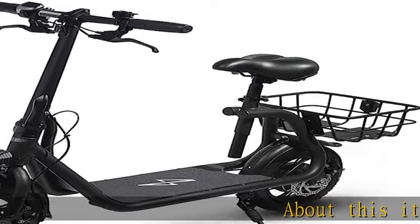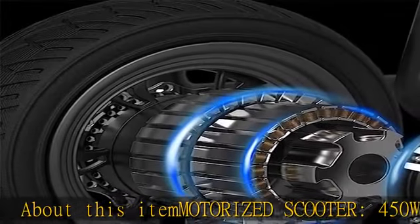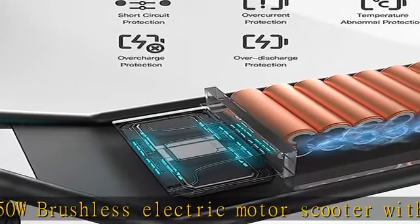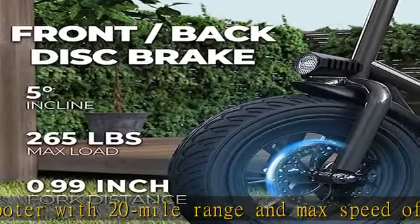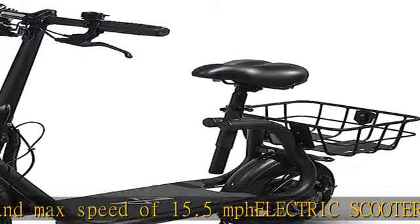About this item: motorized scooter with a 450W brushless electric motor, 20-mile range, and max speed of 15.5 mph. Electric scooter accessories include an e-scooter with a 13 x 11 inch rear carry basket and scooter deck, front LED light and rear reflectors for safety, and comes with a tool kit.